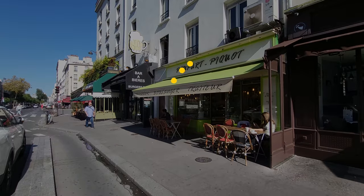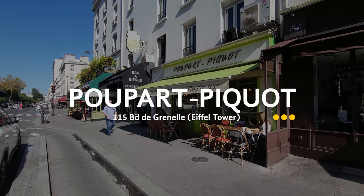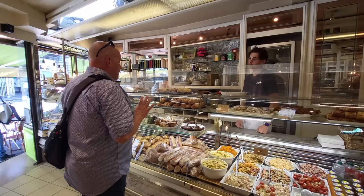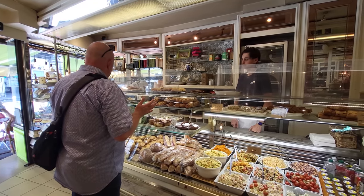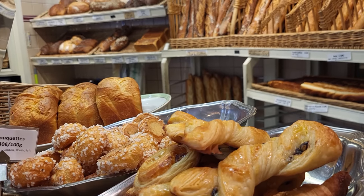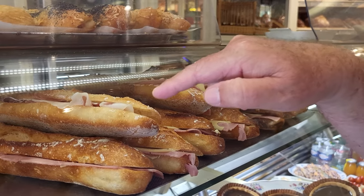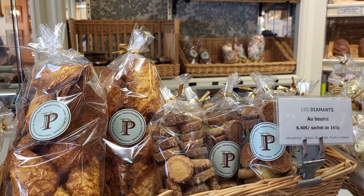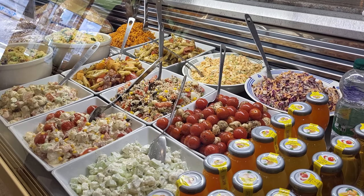We are at Boulangerie Pupa Pico, and we're literally across the street from the metro station La Motte-Picquet–Grenelle, which is one of the metro stations for the Eiffel Tower. This place is great because you can get a pastry, a sandwich, and a beverage and sit on the street — it's really delightful. If you have a hotel nearby you can come and have breakfast here or lunch.